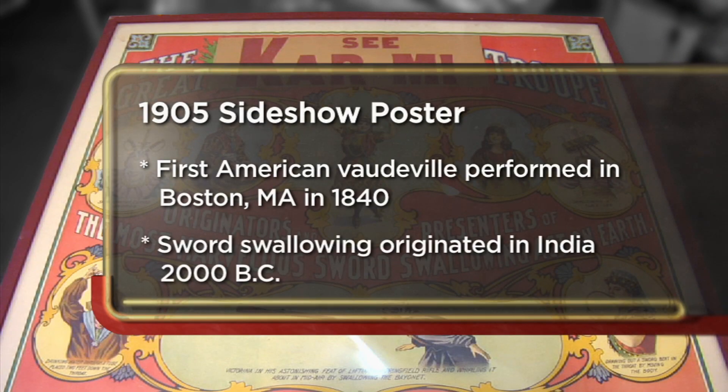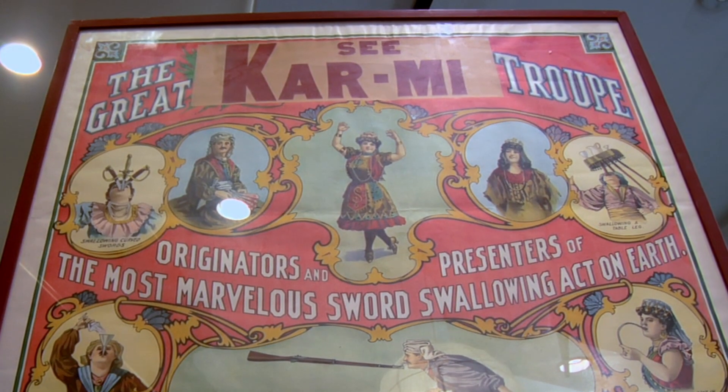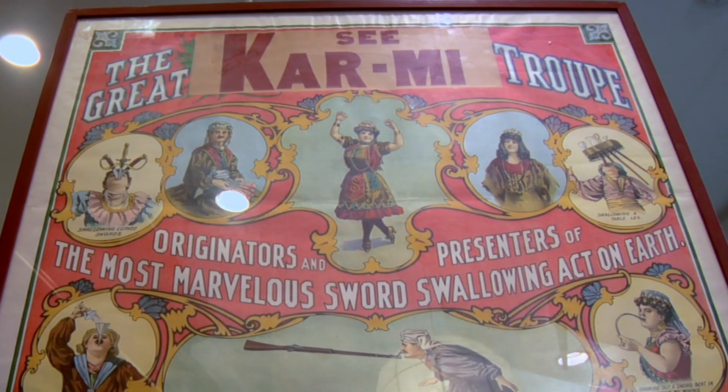I decided to come down to the pawn shop today to sell my early 1900s sideshow poster. I'm trying to sell this poster to clear up some space in my house. I'm looking to get about $1,000, and the least I'll take is $600. So where did you get it? I got it at an estate auction, actually.